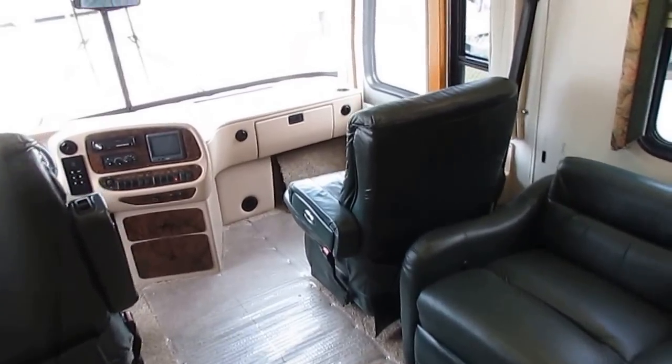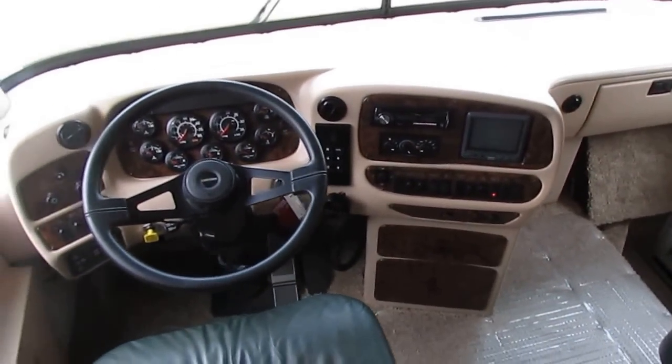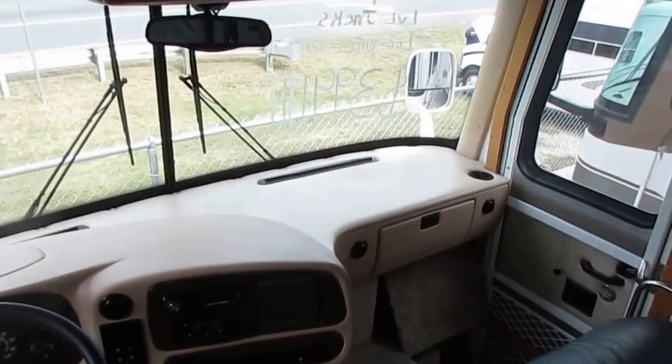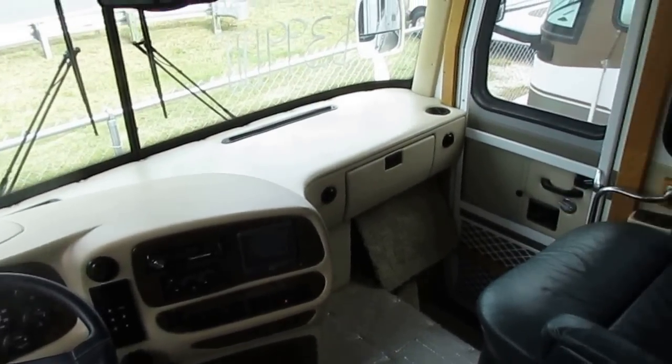Whether you buy from them, from someone else here, or even from another dealer, it's all the same — they get paid the same. They're here to answer your questions. The logic is simple: when you have the lowest prices on quality used RVs like we do, you don't have to pay people to sell them — they sell themselves.